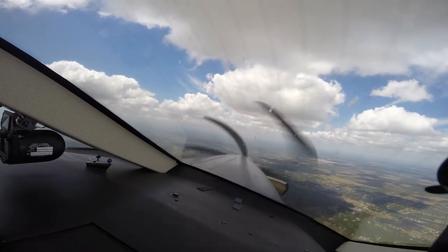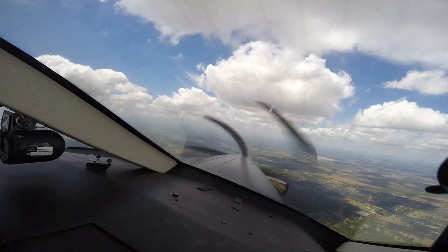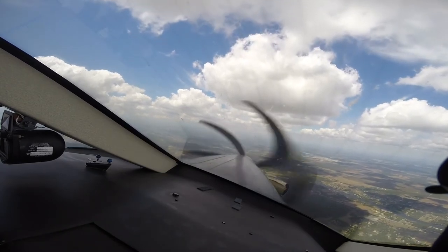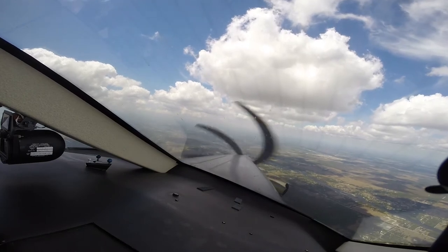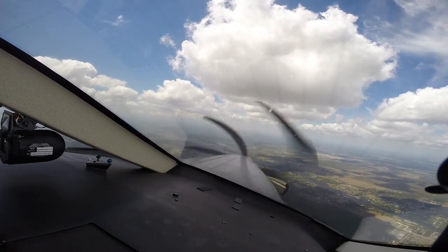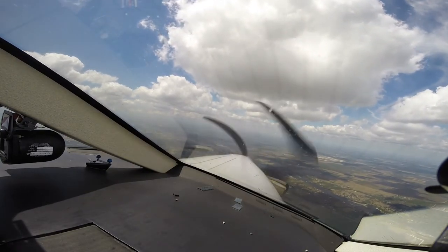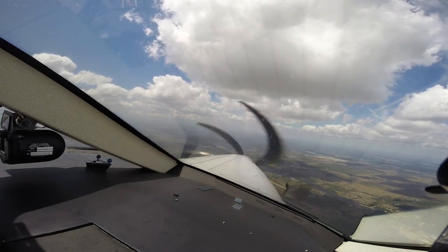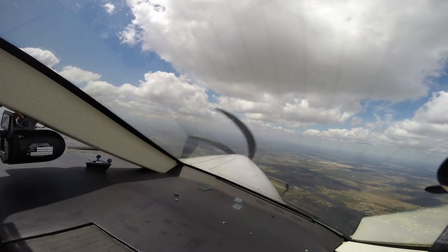Altitude — we're level at 4. Just holding around 150 here for maneuvering, because it's bumpy. It is really bumpy. Delta 2933, RSW, 1 o'clock and 10 miles. Delta 2933, clear visual approach, runway 24, maintain 180 or greater to 5 mile final. 180 or greater to 5 mile final, Delta 2933.